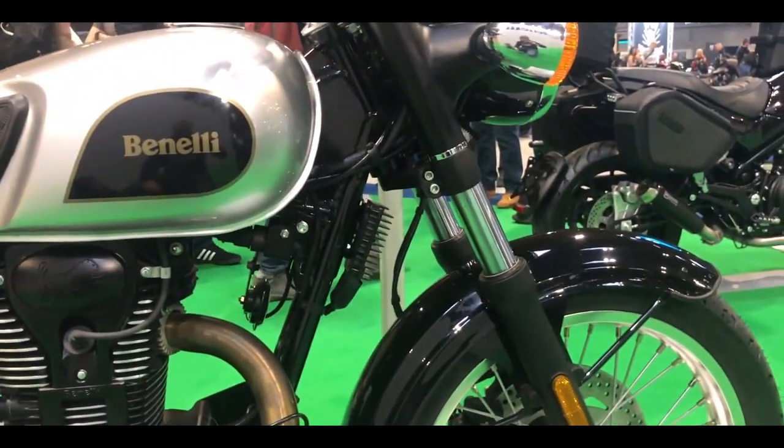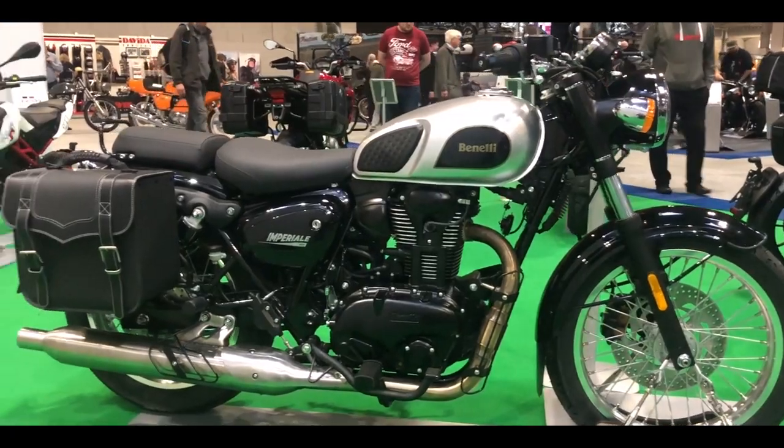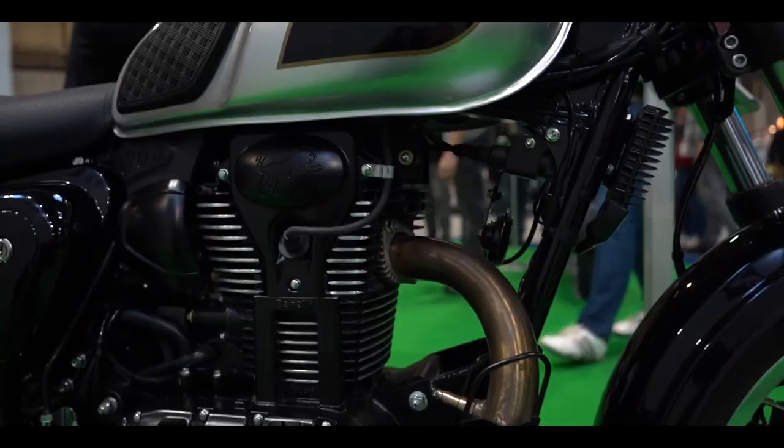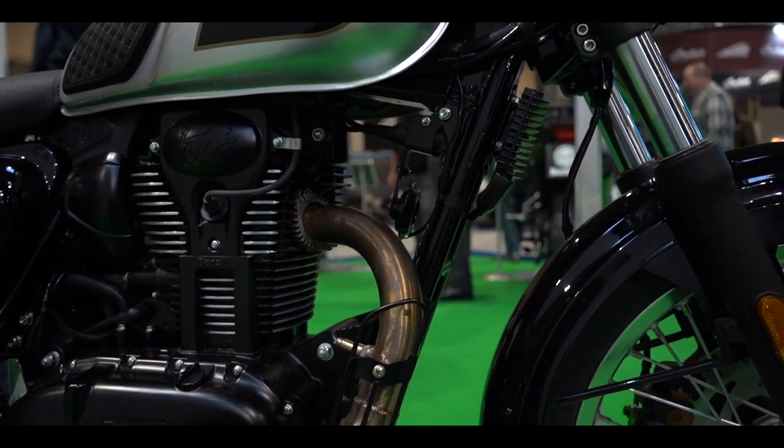For the cycle part, the Imperial 400 comes with telescopic forks up front and twin shock absorbers at the rear. Braking duties are handled by disc brakes at both ends equipped with dual channel ABS.